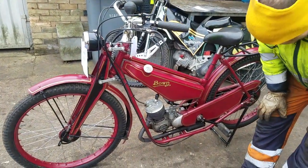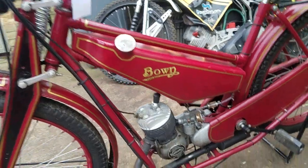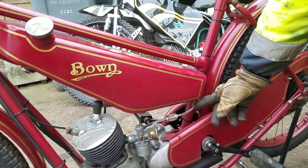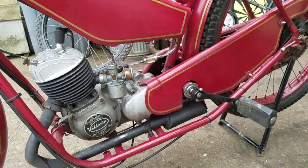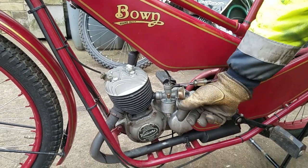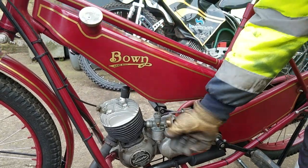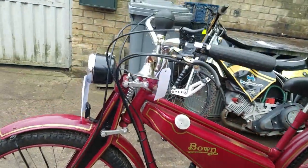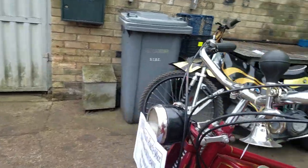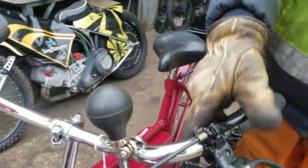Right, so starting procedure then. We've got the fuel tap, damper on, tickler to flood it up, and a strangler type choke. Some choke, because it's a little bit cold this morning — just one degree. So we're on here. Decompressor.